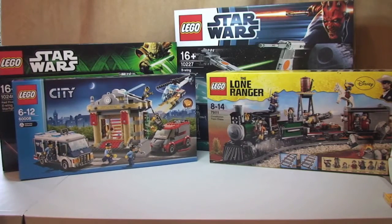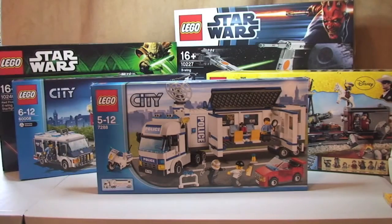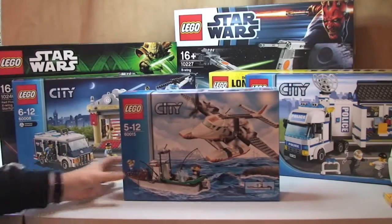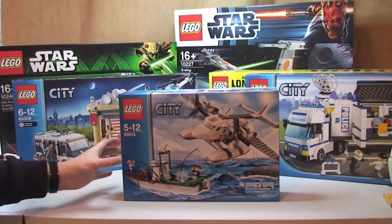Next up, another Lego City set — the Mobile Police Unit. Retail £41.99, I paid £24.99, so a saving of £17. Next up, set 60015, the Coast Guard Plane. Retail £34.99, I paid £20 — a saving of £14.99.